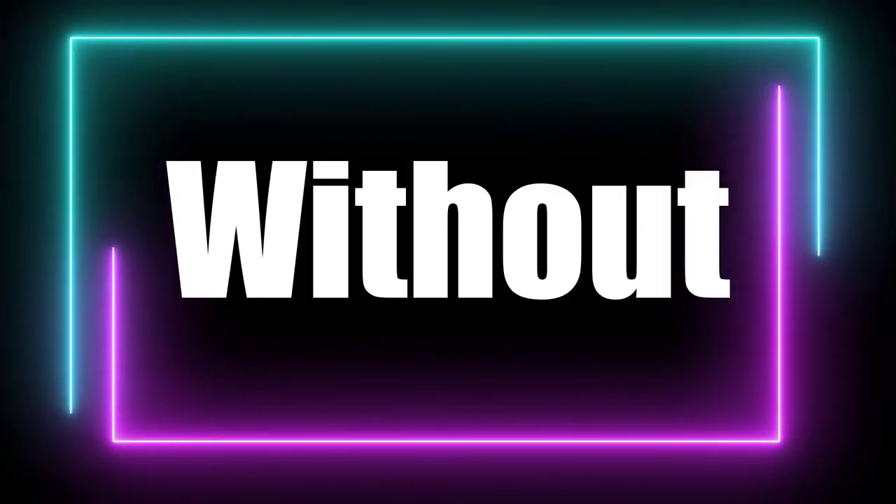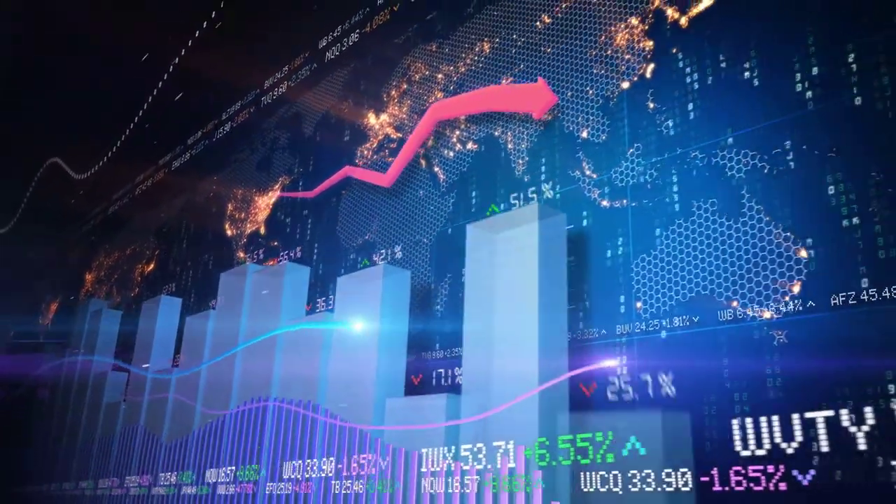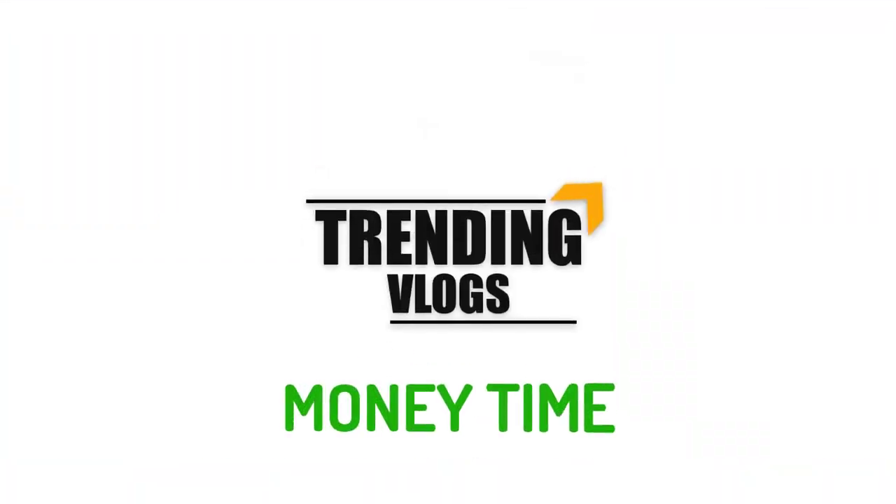Do you like to get a no-deposit bonus without any verification? We just noticed a broker who is saying such a thing. Hi fellows, welcome back to the forex information of our channel, Trending Vlogs.